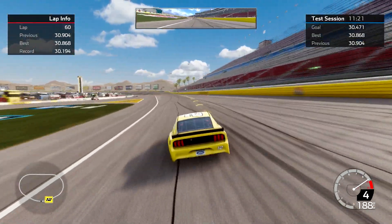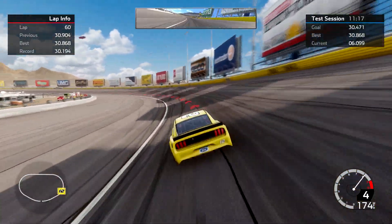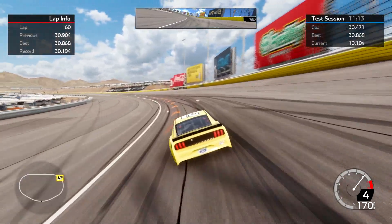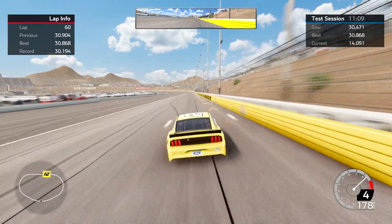There is a 30.904. Maybe I can get those last four thousandths shaved off on this next lap.